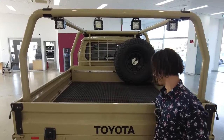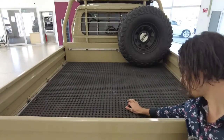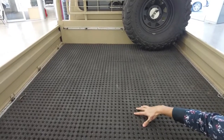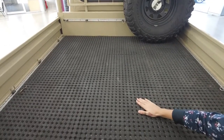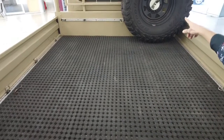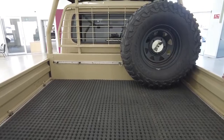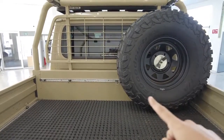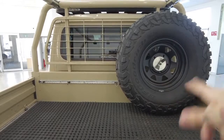Moving into the tray itself, there's a rubber mat. If you're carting around cargo that could potentially damage the floor, this rubber mat is going to absorb all of that. Your spare wheel is hooked up there — it may as well be a monster truck wheel. Check out the back windscreen protected by that grate.